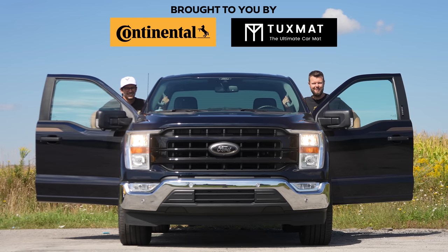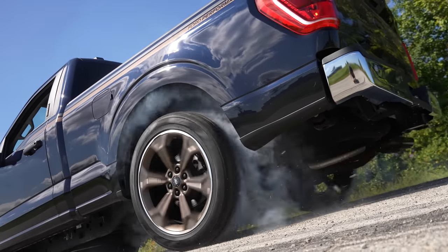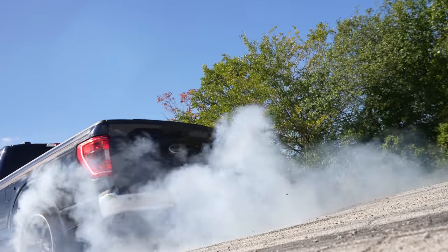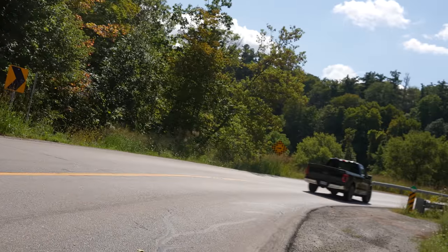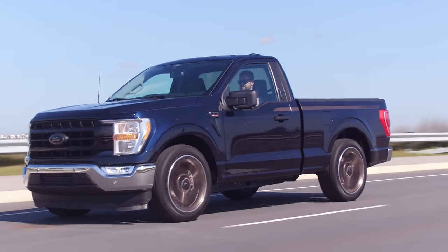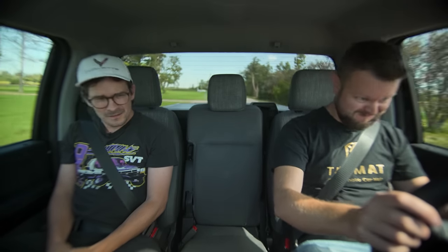I'm Jacob. I'm Yuri. We're going for a drive. Ford F-150 with the FD700 supercharger package — without launch control. Oh my god. I think that was the diff hitting the bed.